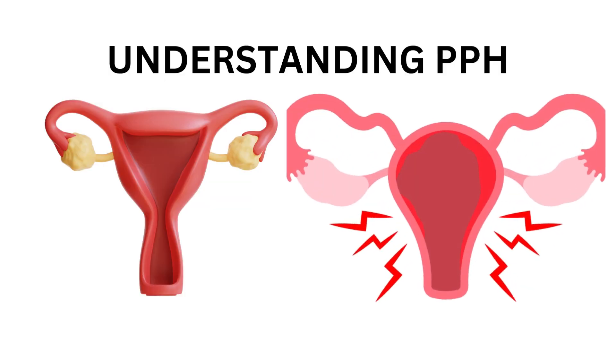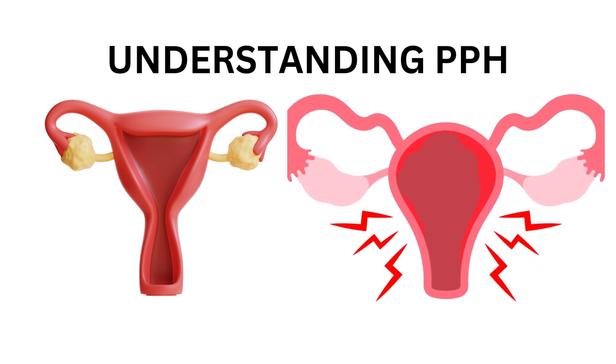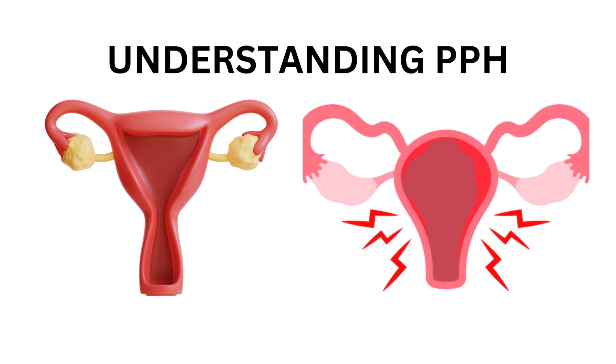Postpartum hemorrhage, or PPH, is defined as the loss of more than 500 milliliters of blood after vaginal birth, or more than 1,000 milliliters after cesarean section.